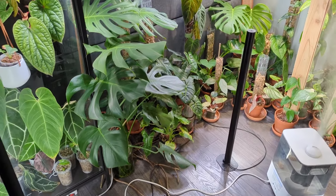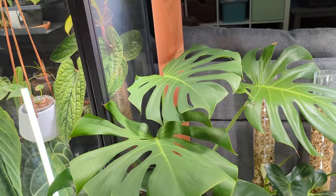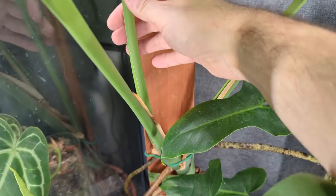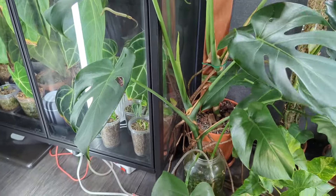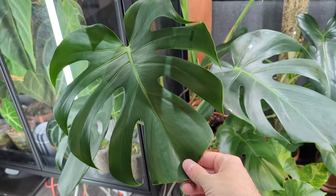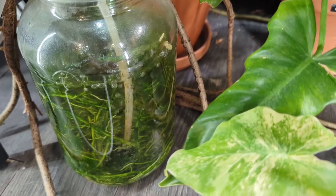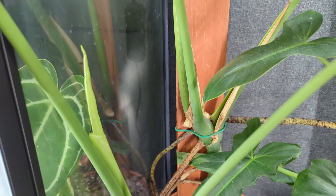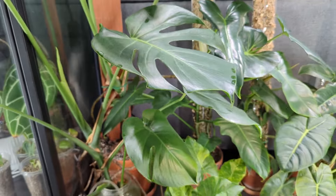Now moving on over to the other side of my basement here, this is behind my couch. Here is a Monstera Deliciosa growing on a plank - it looks like it's going to be getting a new leaf, you can see it's kind of separating from the petiole there. This is my water grown Monstera - it's been in this container of water with a little air bubbler for about a year now and you can see it's getting a new leaf, so I'm hoping this one has some of those holes in the leaves.